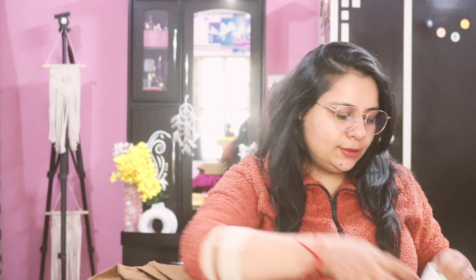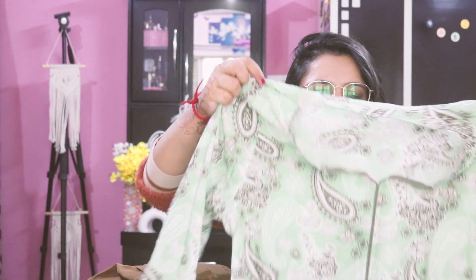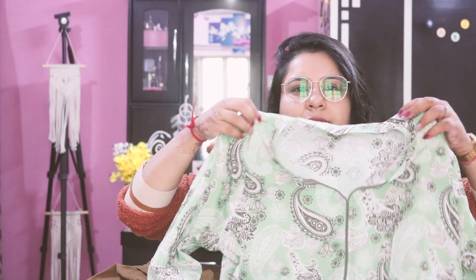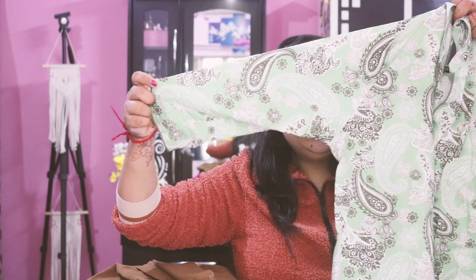The last two items I picked are basic cotton shirts — you can wear them in summers as well as winters. One is a green basic printed shirt with three-quarter sleeves and a straight fit, and it looks great.